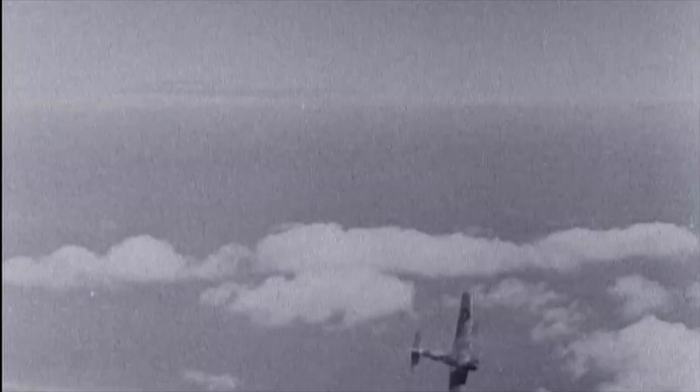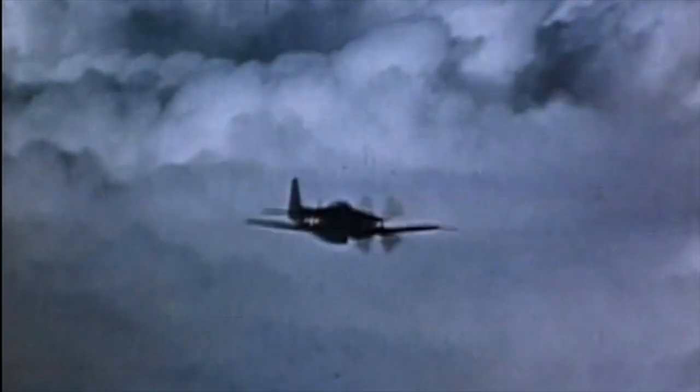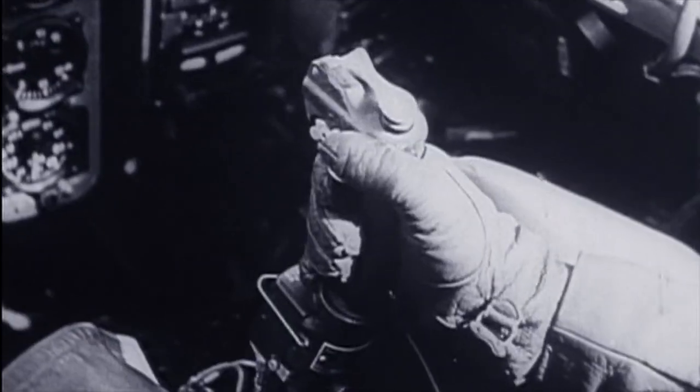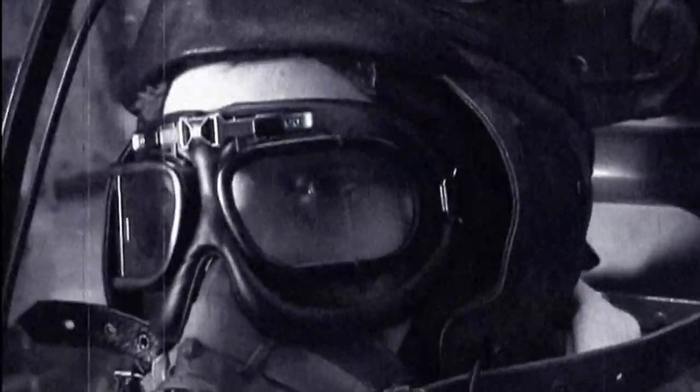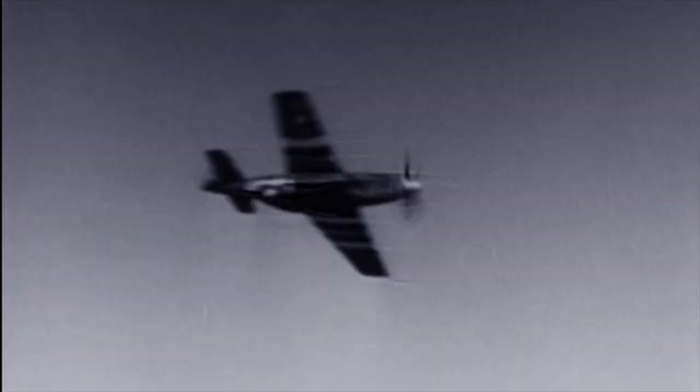If a fighter plane did find itself in a tight corner, very often it would perform a split S. The pilot would invert the plane, execute a half loop, and end up flying level in the opposite direction. The P-51, with the altitude, would come down into a 6 o'clock position. Usually the 109 would try to pull up and you'd go into a split S, and hopefully you would end up on its tail and be able to shoot it down.